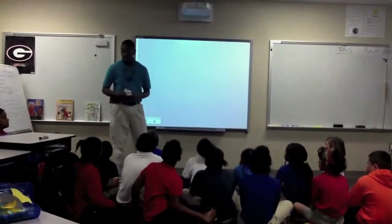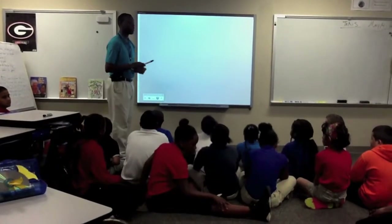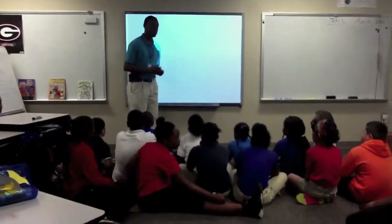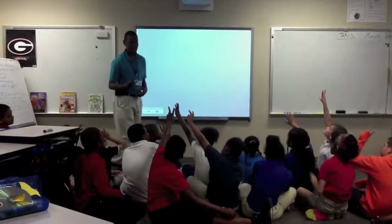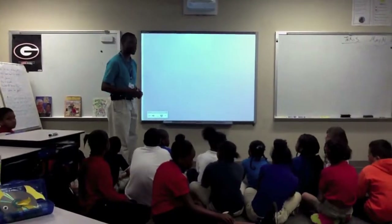Today we're going to do one last TGI problem. You guys are going to read the problem. Somebody show me how many times we're going to read the problem — we're going to read it two times. After you've read the problem twice, give me the signal.